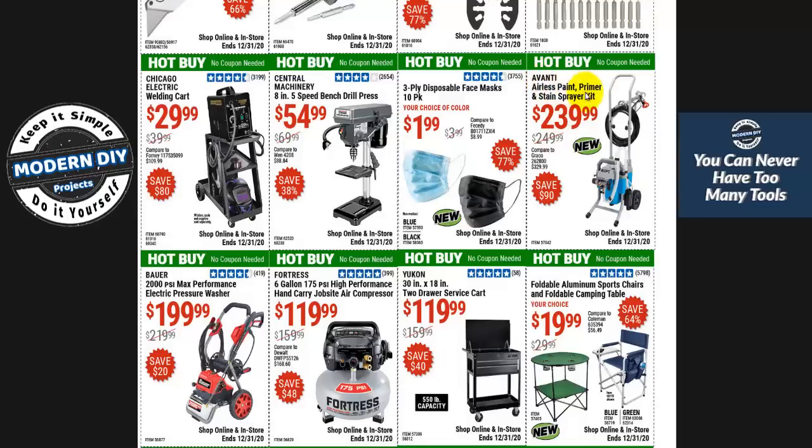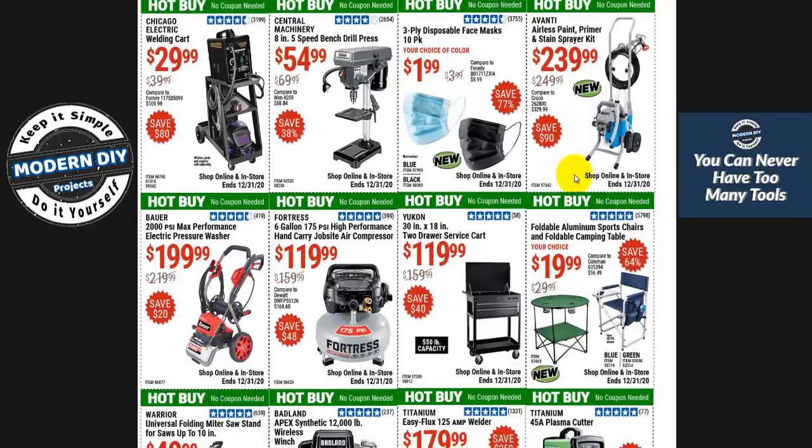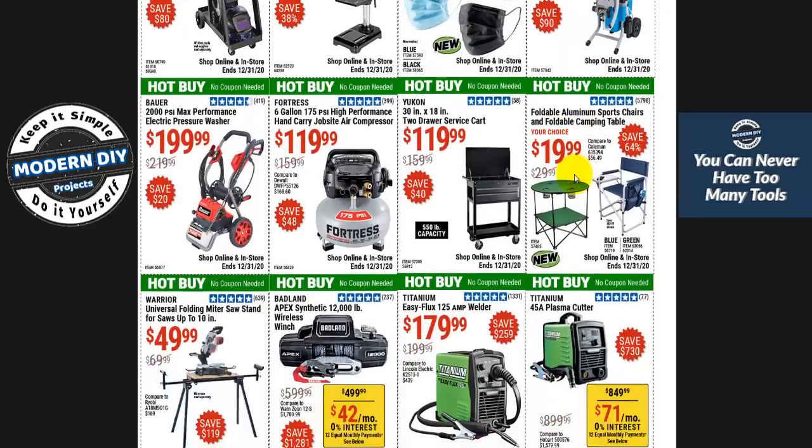Here's the Avanti airless paint sprayer at $239 — that's a new item. I can't tell you much about it, haven't seen it around. And speaking of new items, Harbor Freight has a ton of new items either already in stores or coming soon. In a couple of weeks I'm going to put out a video covering all the new items — some are good, some not so good, some expensive, some really good prices. Keep an eye out for that.